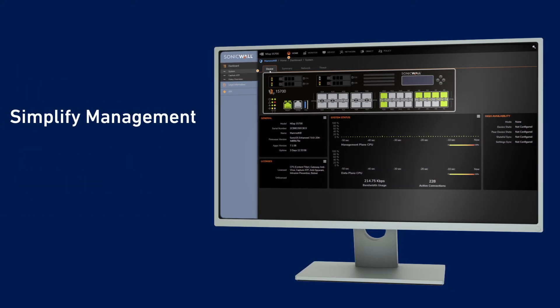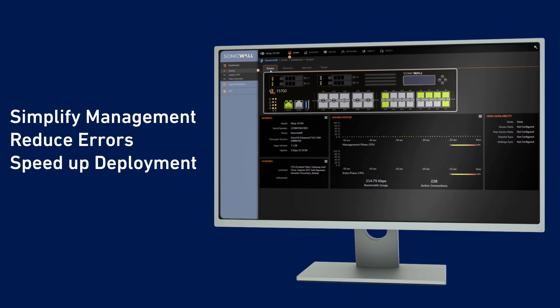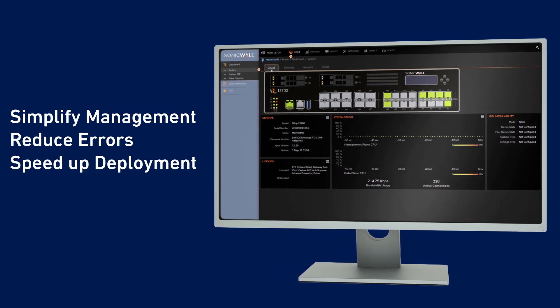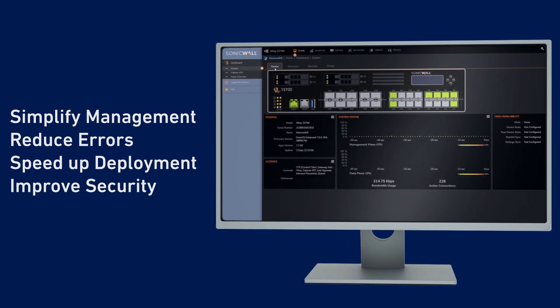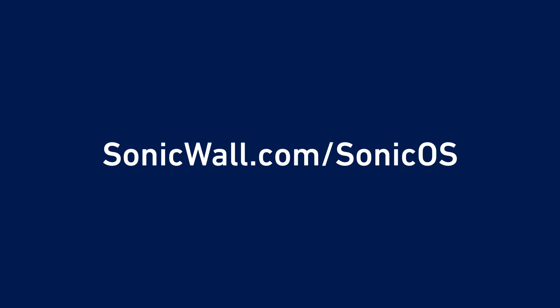Intuitive policies help simplify management tasks, reduce configuration errors, and speed up deployment time — all of which enable you to create and maintain a better overall security posture. To learn more, visit SonicWall.com/SonicOS.